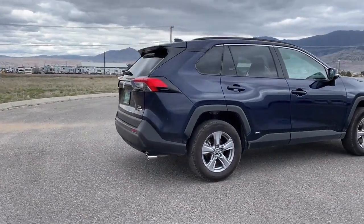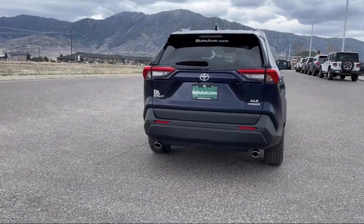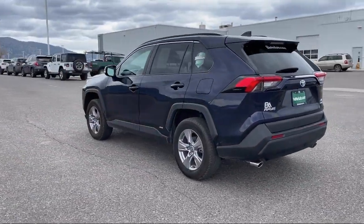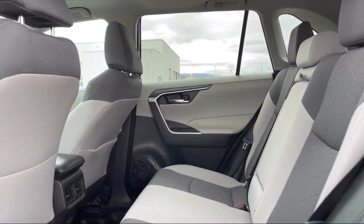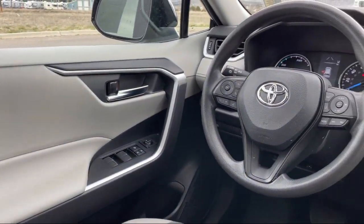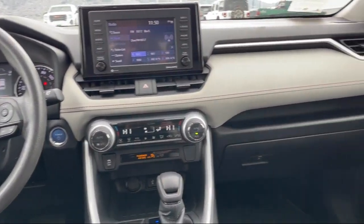Here at locally operated Butte Auto, we strive to give each of our customers a VIP experience. We want to earn our customers' business for life, so we offer the best customer service in Southwest Montana. Plus, all new and most pre-owned vehicles come with a standard Butte Auto Certified Advantage Warranty at no cost to you. This is a 10-year, 200,000-mile powertrain warranty so you can drive with peace of mind.